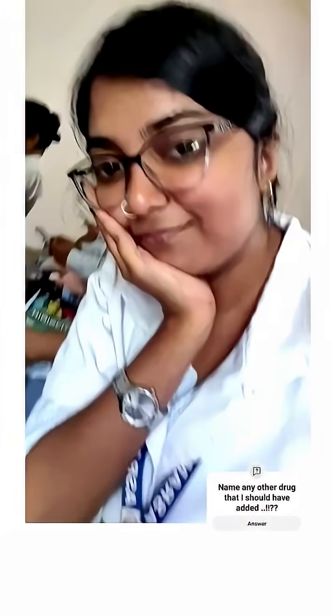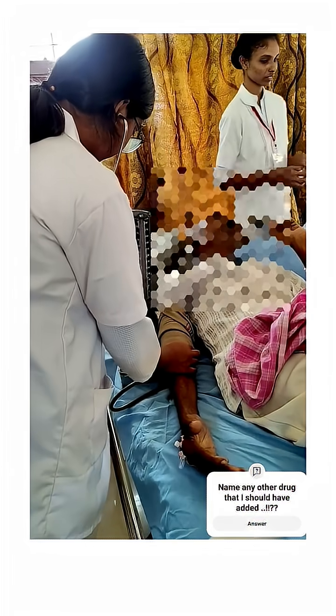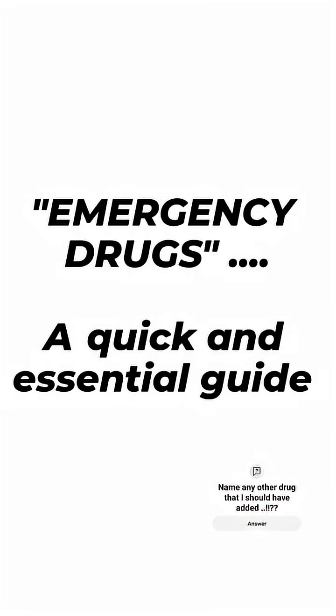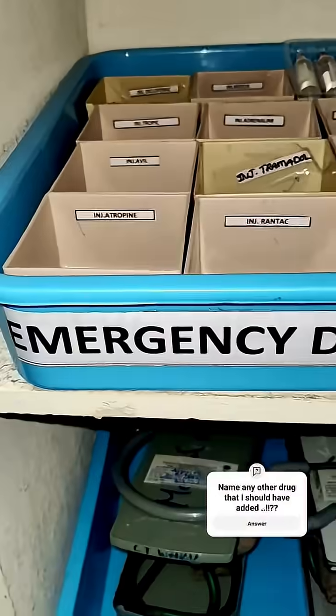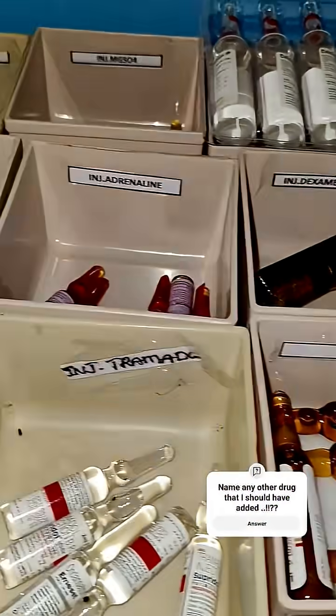Hi everyone, I'm Arati, an MBBS student, and welcome back to my channel. Today I'm going to talk about something super important: emergency drugs. These are life-saving medicines used in critical conditions like cardiac arrest, severe allergic reactions, shock, or trauma. Let's go through some of the most commonly used emergency drugs and their uses.